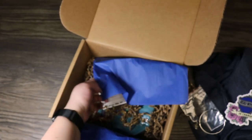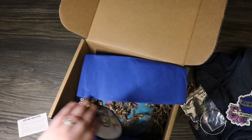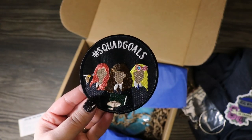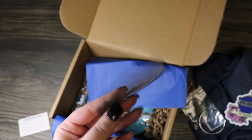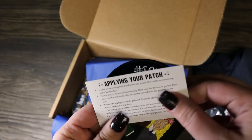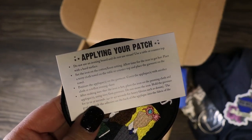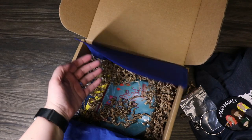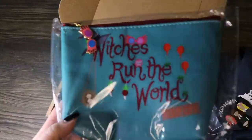It says "applying your patch," so there must be a patch in here — yep, here we go. We have a patch that says "Squad Goals" and it has Hermione, Ginny, and Luna on there. I think that's an iron-on — yep, looks like it's an iron-on patch. That's really cute, it's very different, I've never seen that one before. I like it.